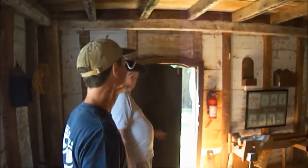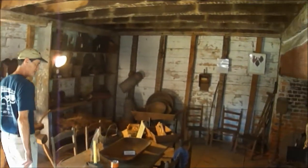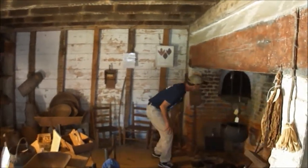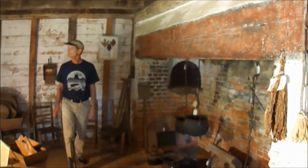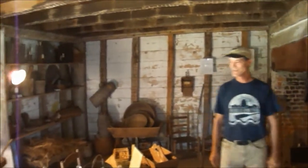Oh, my God. What's in there? A lot of this speaks for itself. There's the oven. And much of the furniture in this house is either original or authentic. Because back in 1640...